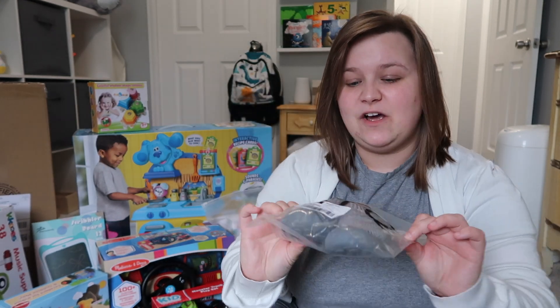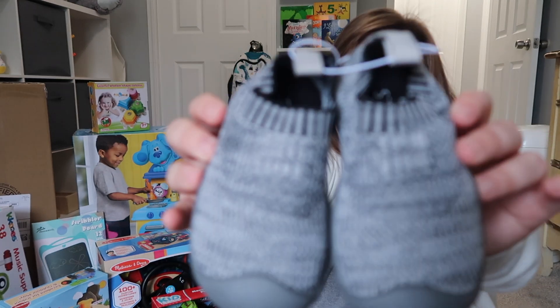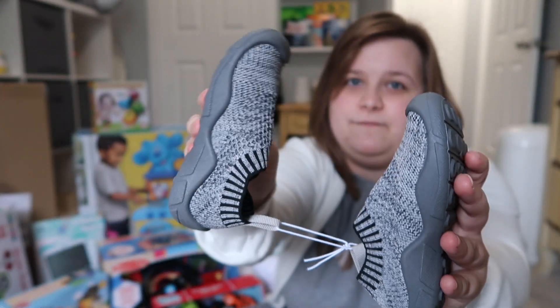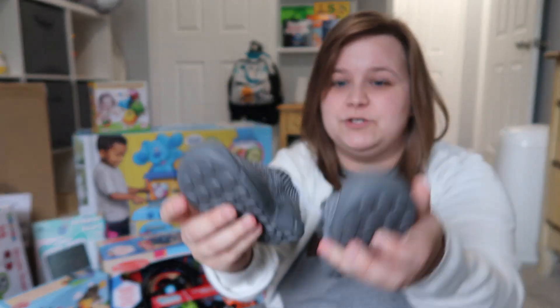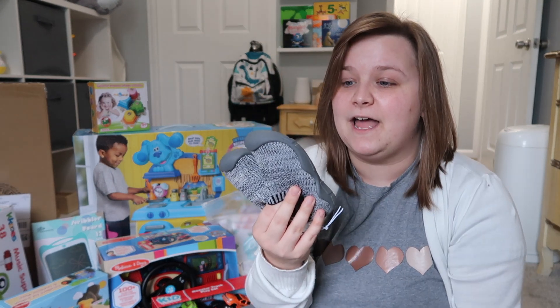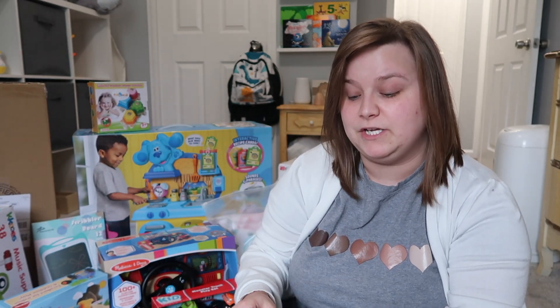These are a new pair of shoes. They're a size bigger than what he wears — I wanted to get him some shoes he could grow into. They're really cute, gray, very neutral, and very flexible. I really wanted flexible shoes because he is a toddler and he likes to move around a lot. The reviews on them were really good, so hopefully they hold up well.